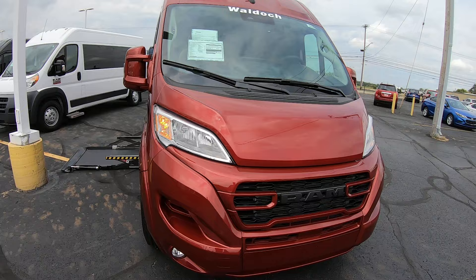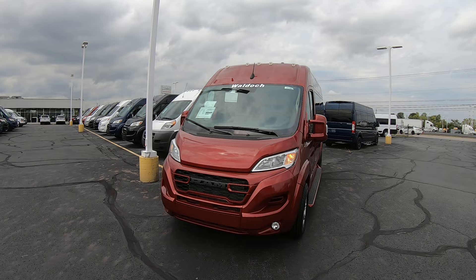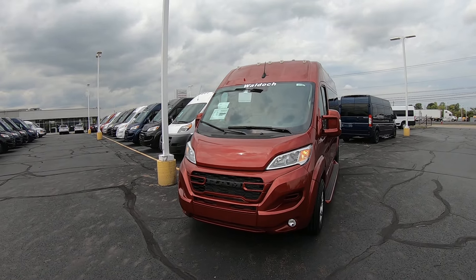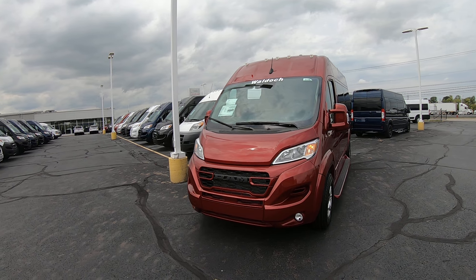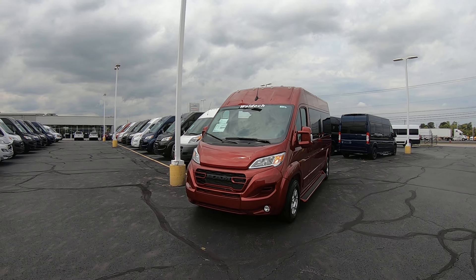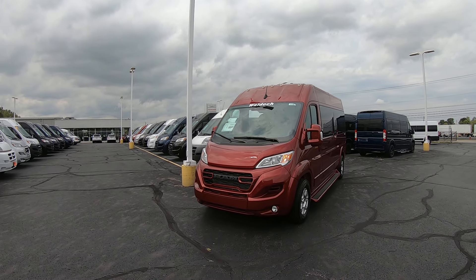Again, we're looking at stock number 31148T. I'm Lucas Purden — come visit me at Paul Sherry Vans in beautiful Pickwell, Ohio, or visit us online at paulsherryconversionvans.com. Or give Lucas a call at 937-778-0830, extension 1129. Thanks for watching.